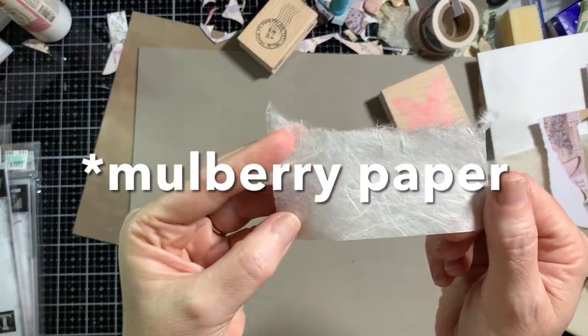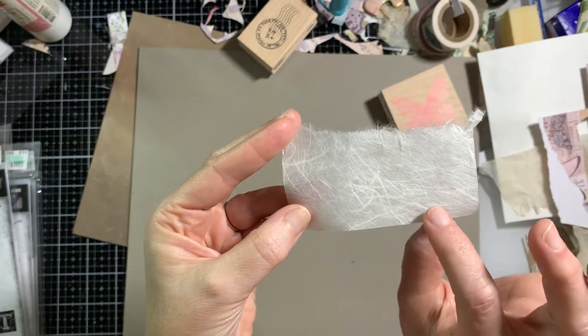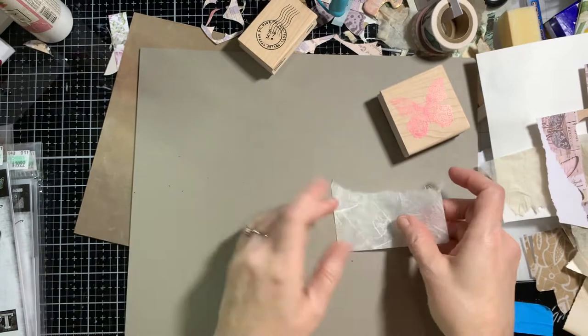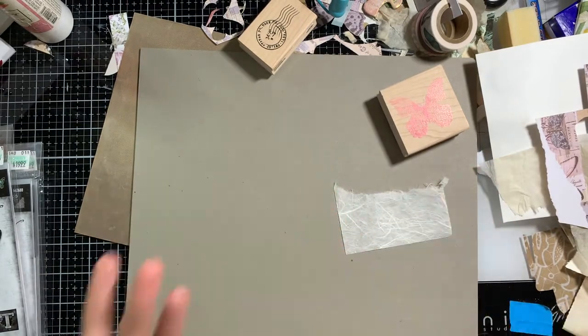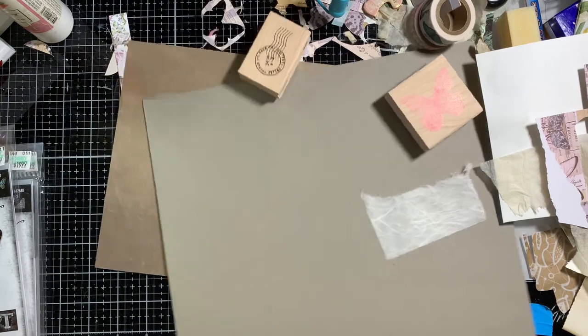I don't know how easy this is to find anymore, but when I used to sell Stampin' Up, we used to sell it and I actually still have some from then. I'm sure Amazon probably has it. We're going to use some Distress Ink — I'm just going to pick a color I can see right now because I don't feel like digging. I see some Wild Honey, so we're just going to go with it.